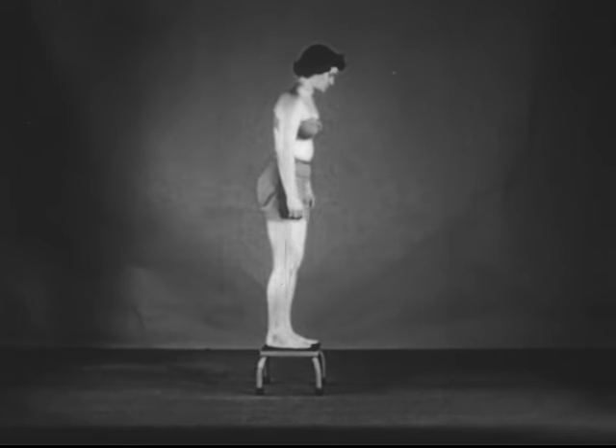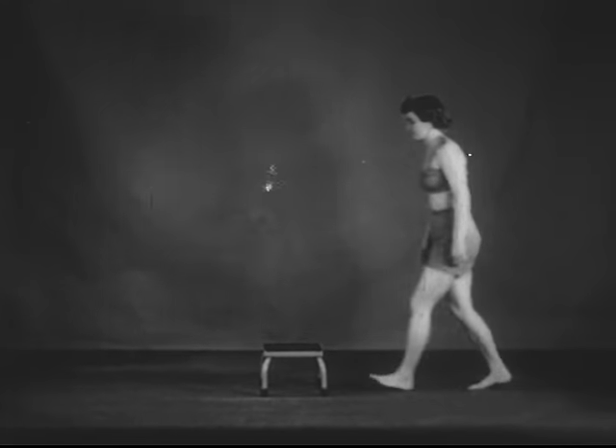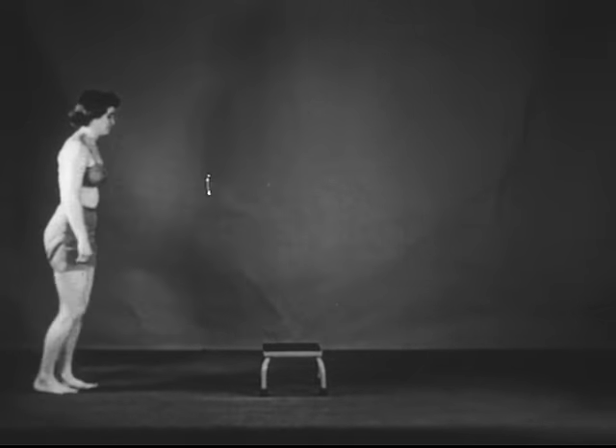Ordinarily, the weight is lifted up and dropped down with each step. But in the dynamic position, the trunk remains level and the work is done with the knees.